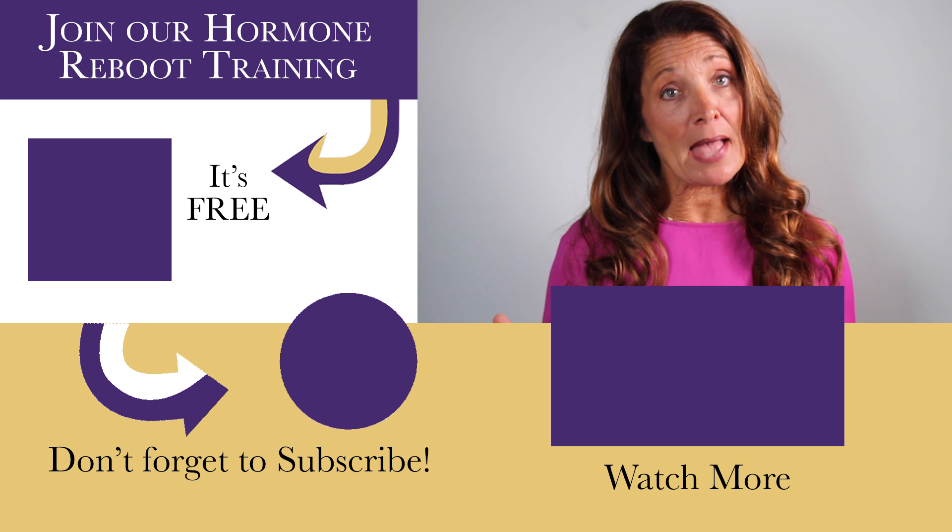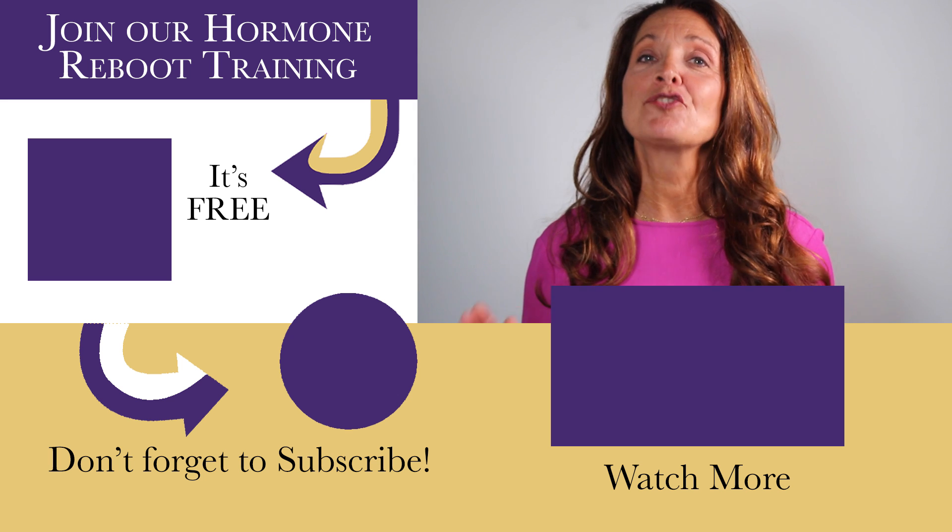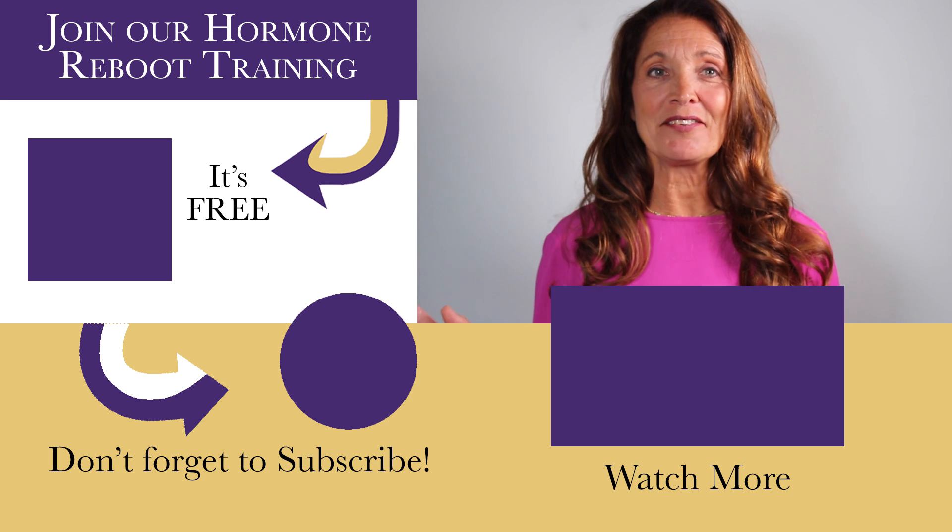If you have any questions about managing estrogen dominance, please join us in our free hormone reboot training. I'll see you in the next video.